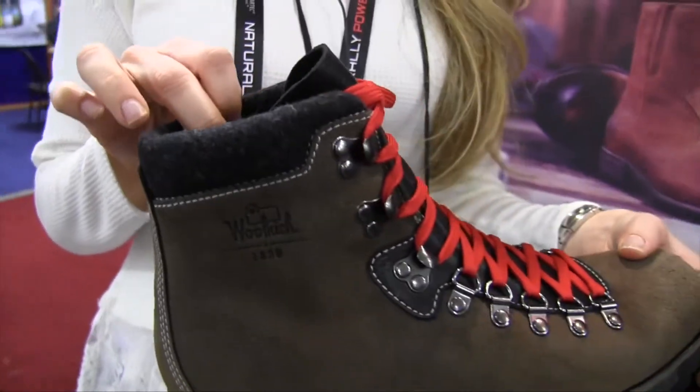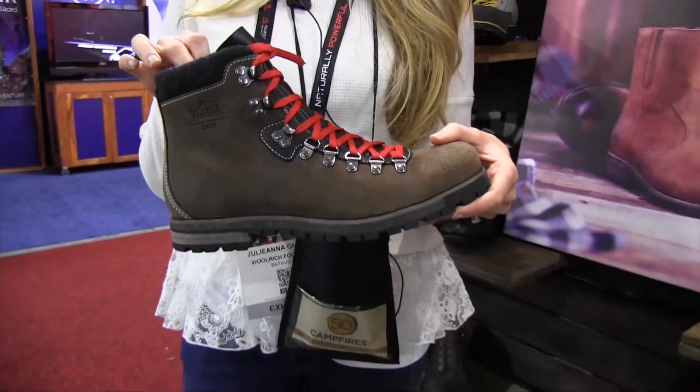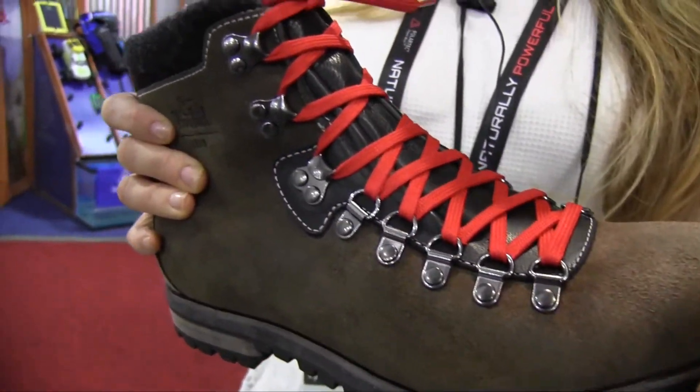Wool is a really great material to use in footwear. It's thermo-regulated so it adapts to your body temperature, wicks away sweat and moisture, keeps you cool and dry and comfortable and warm when needed and it's naturally antimicrobial as well.